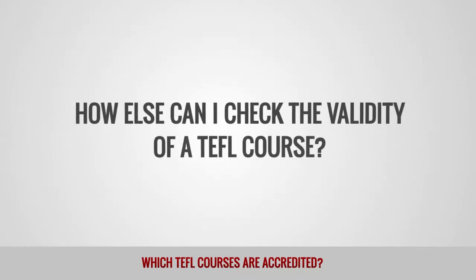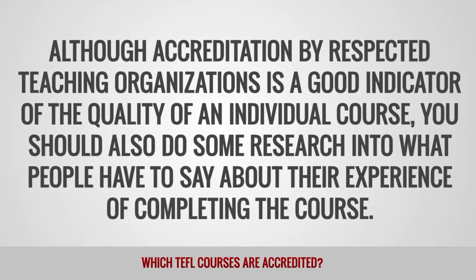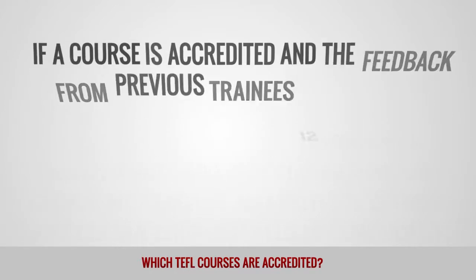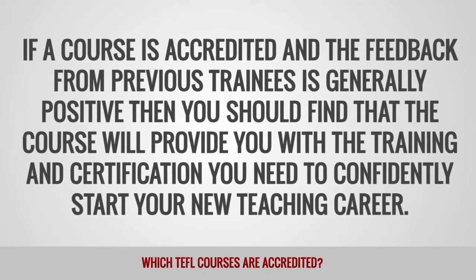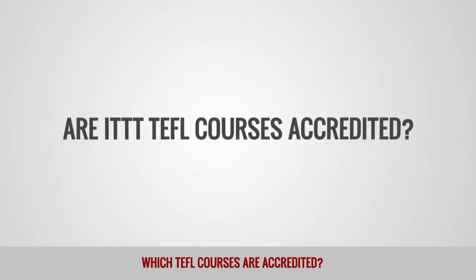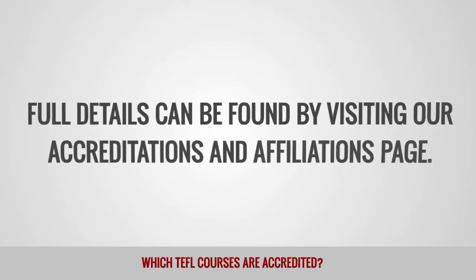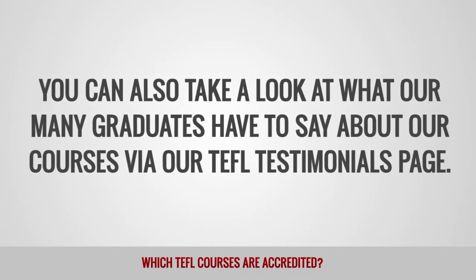How else can I check the validity of a TEFL course? Although accreditation by respected teaching organizations is a good indicator of the quality of an individual course, you should also do some research into what people have to say about their experience of completing the course. An online search should provide some answers via forums and blogs. If a course is accredited and the feedback from previous trainees is generally positive, then you should find that the course will provide you with the training and certification you need to confidently start your new teaching career. Are ITTT TEFL courses accredited? At ITTT, we are proud to be accredited by and affiliated to some of the most highly respected organizations within the TEFL world. Full details can be found by visiting our Accreditations and Affiliations page. You can also take a look at what our many graduates have to say about our courses via our TEFL Testimonials page.